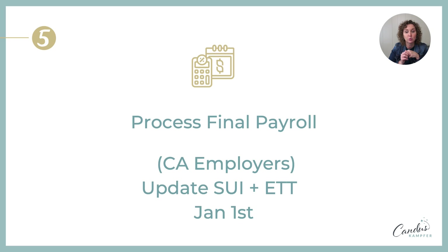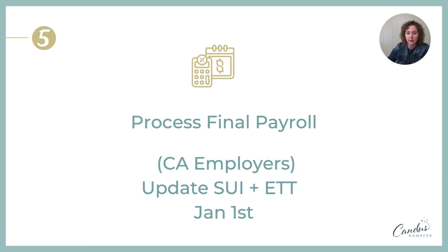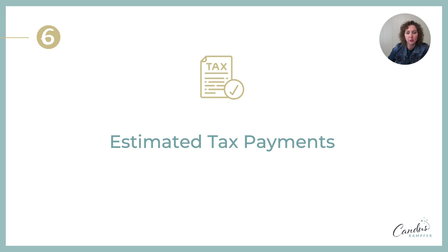Another change coming to California: sick pay. They are changing sick pay from 24 hours to 40 hours for the 2024 year. Let me know in the comments if you need a video on it. If you're in another state with similar changes, let this trigger you to check and update accordingly.